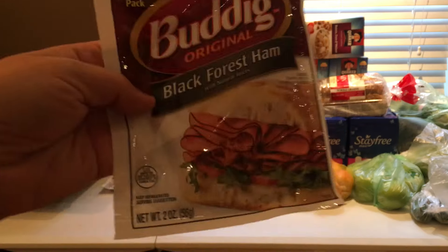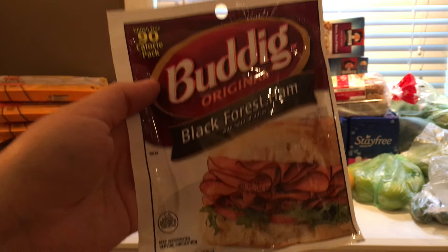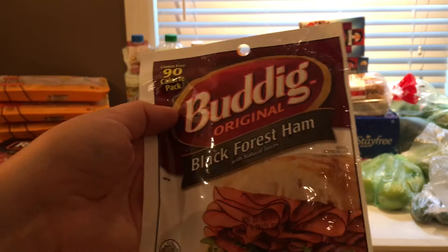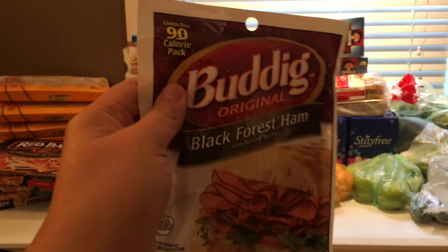The Buddig is $0.69 this week. I picked up five of them and used the $1 off of five, so I paid $2.45 for the five of them, which makes them $0.49 per package. And these are the two ounce packages.